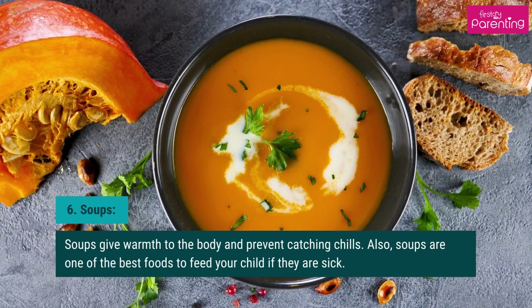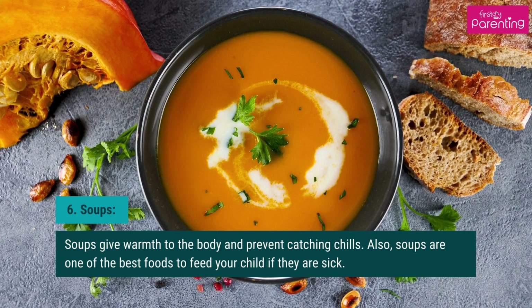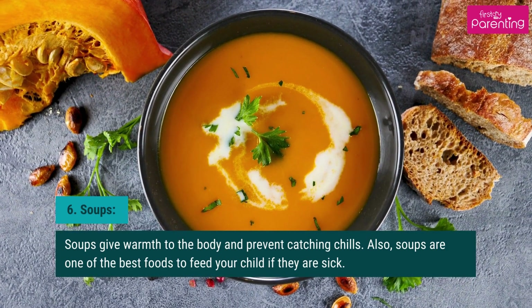Soups give warmth to the body and prevent catching chills. Also, soups are one of the best foods to feed your child if they are sick.